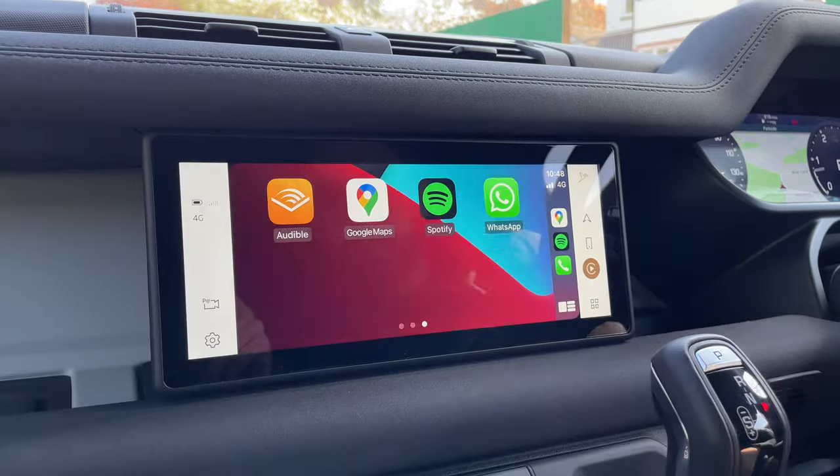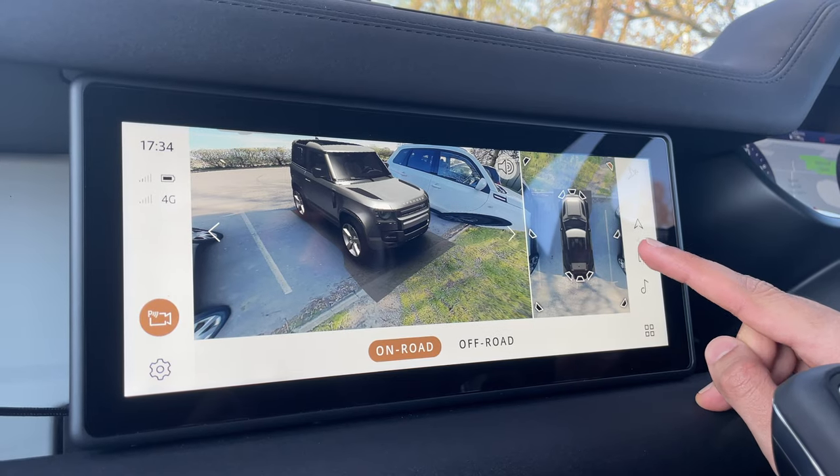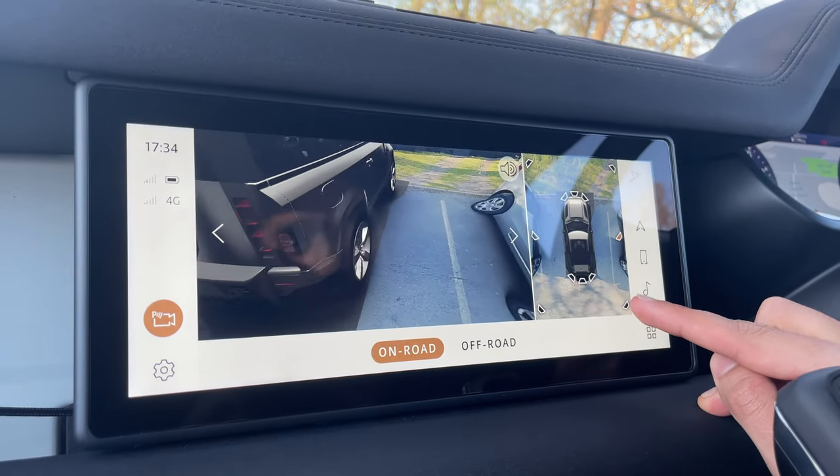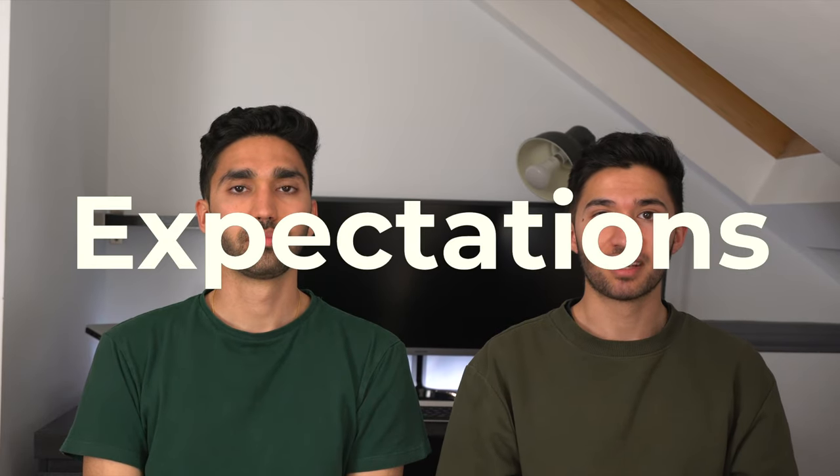Overall for technology, one of us gave it a seven and the other gave it an eight. The digital technology is there but could do with improvement in terms of responsiveness and reliability. The driving technology is really good, but it's not the best Land Rover has to offer — for that you'd need to go for the 110, like to get the air suspension.